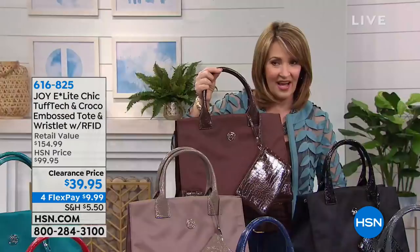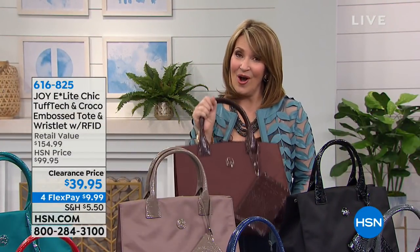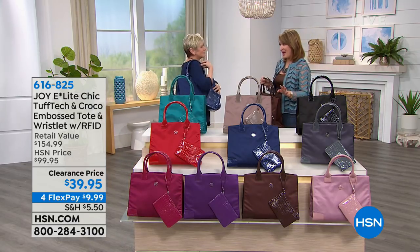Check out this value — it was $99.95, and today it's $39.95. You're gonna learn all the details from Deb Byers, who is here. Deb has worked with Joy and Ingenious Designs for going on 17 years, so you know these products like the back of your hand.